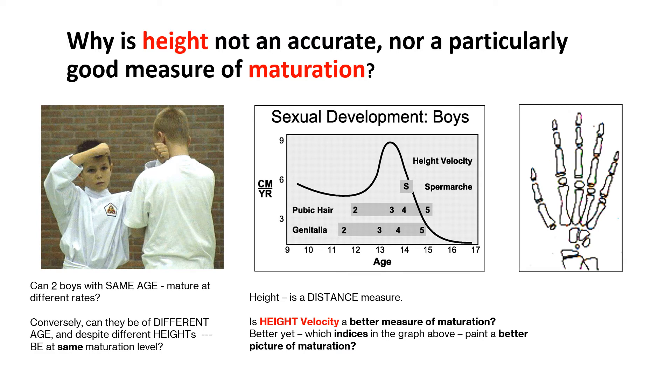Finally, bone — the better and, some say, the gold standard in measuring maturation. What bone indices do we need to track in order to assess the health of a child?